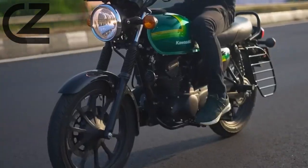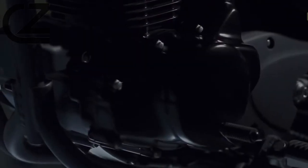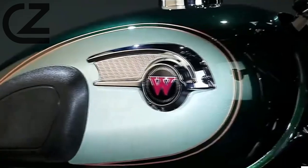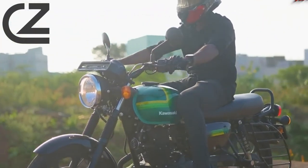Hello, thank you for following us. The Kawasaki W175 is a retro-inspired motorcycle that beautifully blends classic aesthetics with modern engineering. With its charming vintage design, this bike pays homage to the golden era of motorcycling while offering riders a contemporary riding experience.